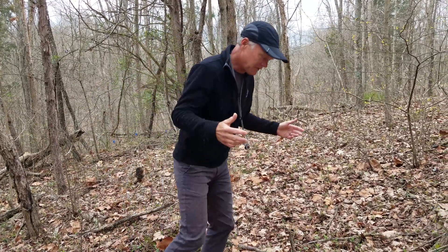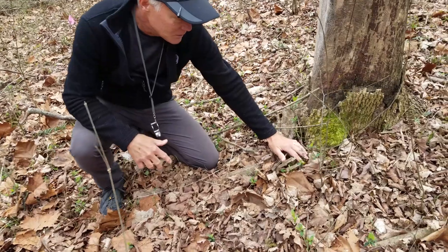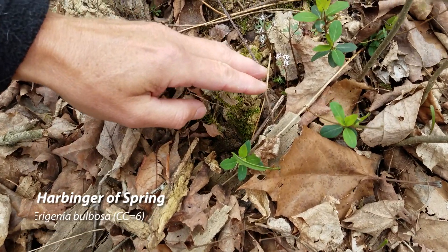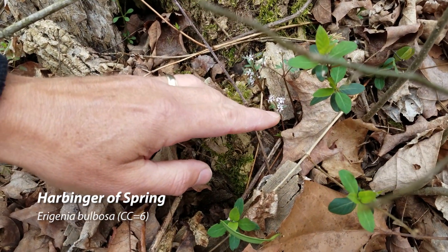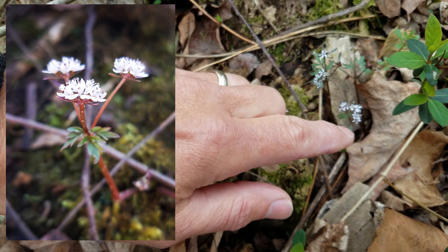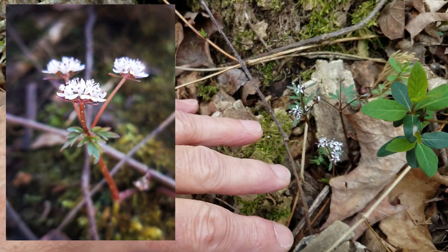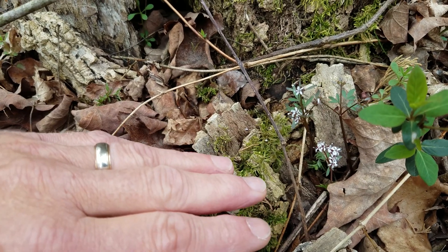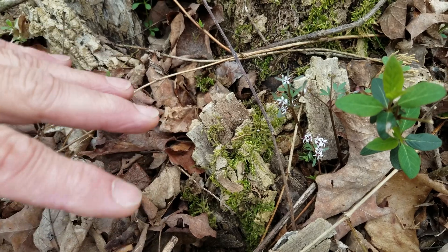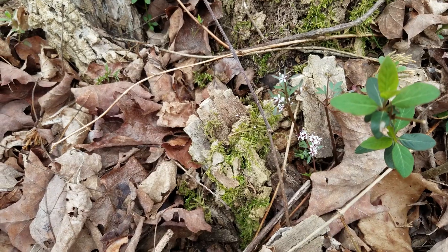One of the first flowers we talk about in the spring is this one here, which is called, appropriately enough, harbinger of spring. It's also called pepper and salt because if you look at the anthers — the little tops of the male portion of the flower — they turn black and you end up with these little black dots against the white petals. The flower is fairly inconspicuous; you can walk right over these things. Right now the flower is more conspicuous than the leaves, but over the next few weeks the leaves will grow out a little bit more.